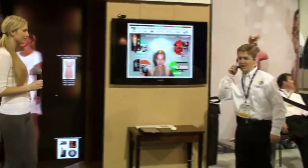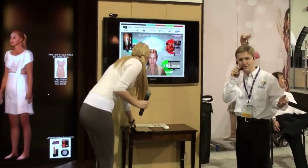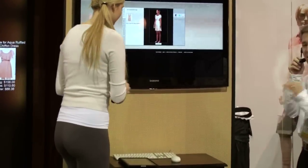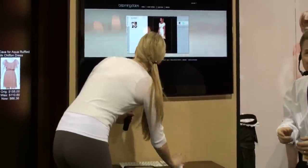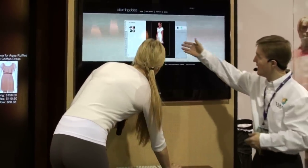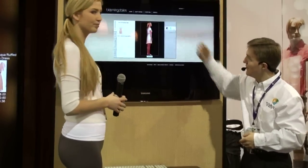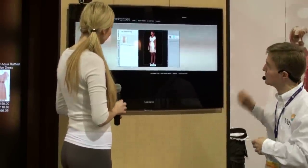As Hannah enters the home environment, she logs in via her PC using a standard web browser and has access to that exact same cloud profile with everything she bought during the day. She can take the dress she bought and share it with friends and family via Facebook, Twitter, email, and other social media.